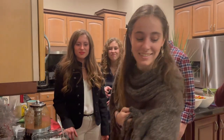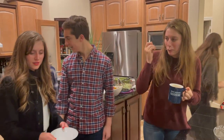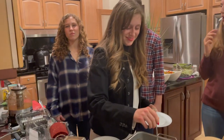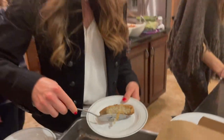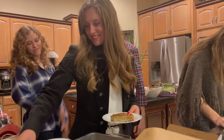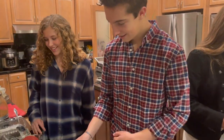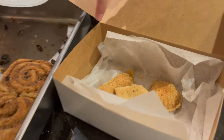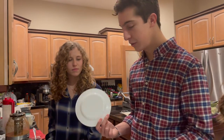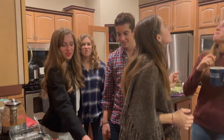Thank you so much for watching our episode today and for spending time with us. We are off to share our cinnamon rolls with our neighbors and to celebrate Christmas Eve together. By the way, we would love to hear from you. If you like our program, please drop us a line at vladavi.com.